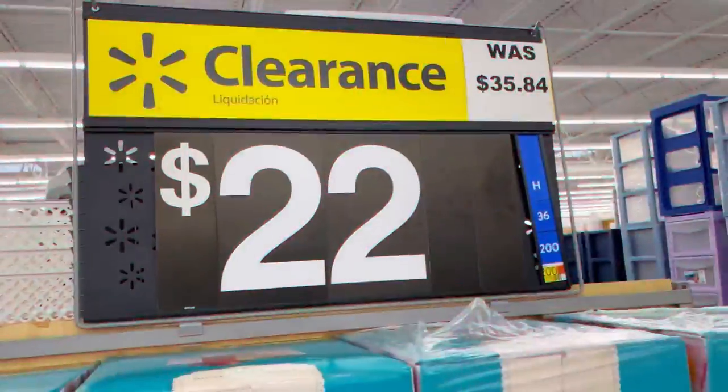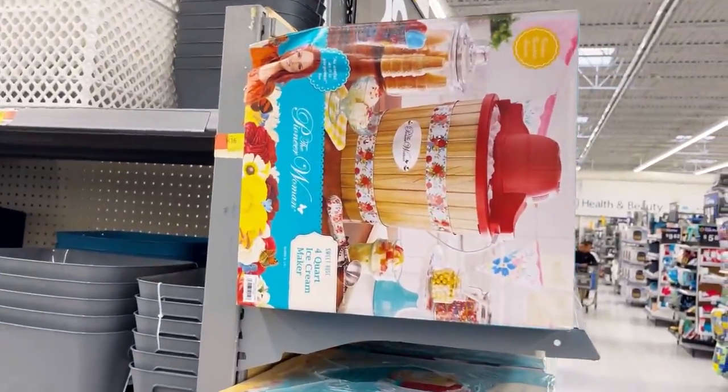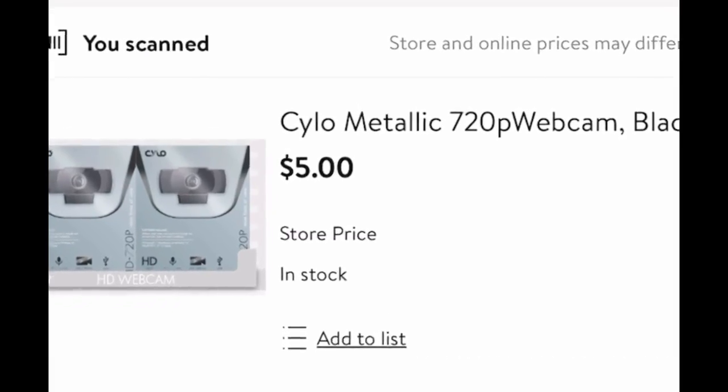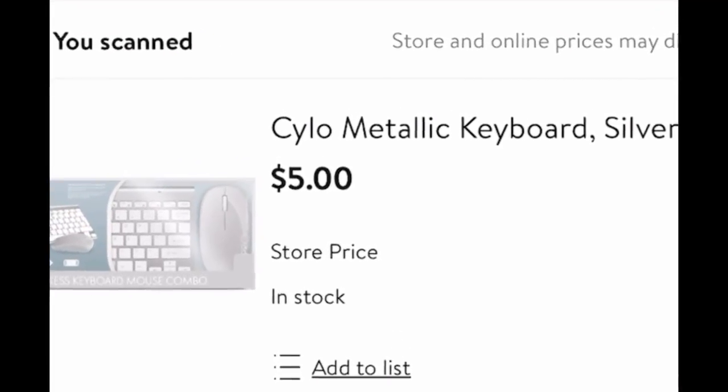As soon as I walked into Walmart number seven, I truly started to feel desperate. I'm seven Walmarts deep — there's no way I can turn back now. I started moving quickly. I searched the clearance section and saw these webcams for only five dollars when you scan them with the Walmart app, and wireless keyboards and mice also for only five dollars — great prices — but no penny items. Call me Maury because I'm looking for the results.